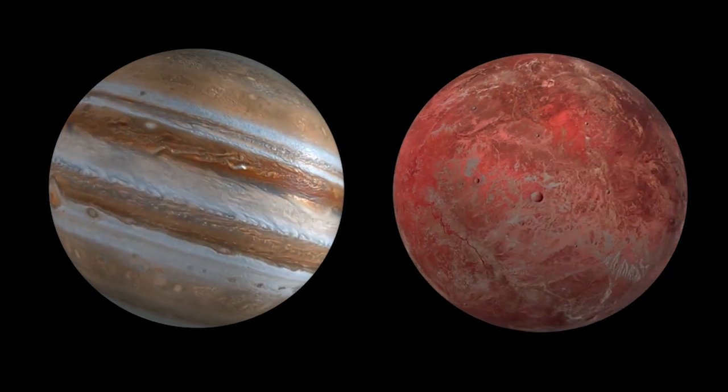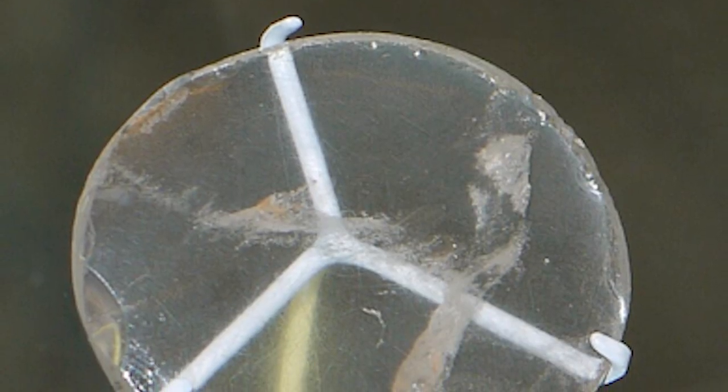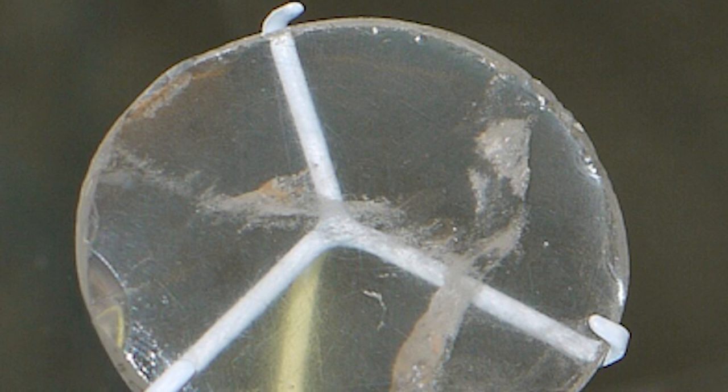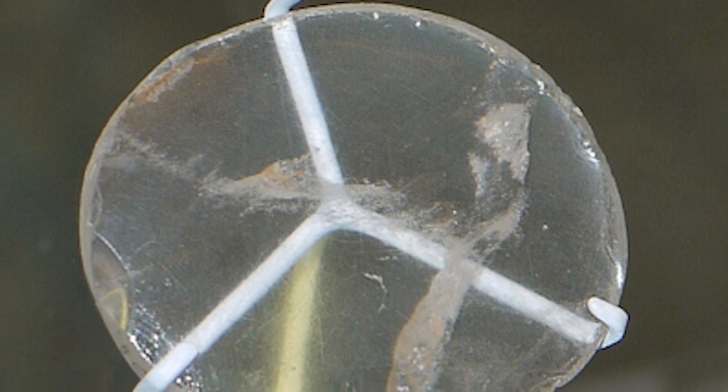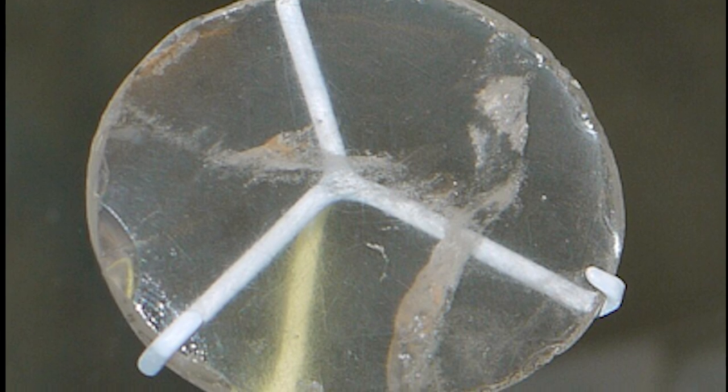Riddle number 9: The Lens of Nimrud. Dating back 3,000 years ago, it has features surprisingly similar to a modern lens. The Lens of Nimrud, also known as the Lens of Layard, is an intriguing archaeological artifact that was discovered by British archaeologist Sir Austin Henry Layard in 1850 during excavations in Nimrud.